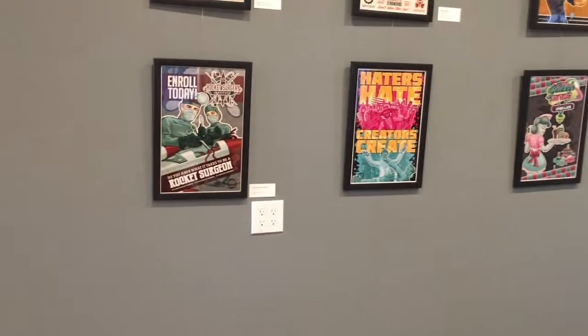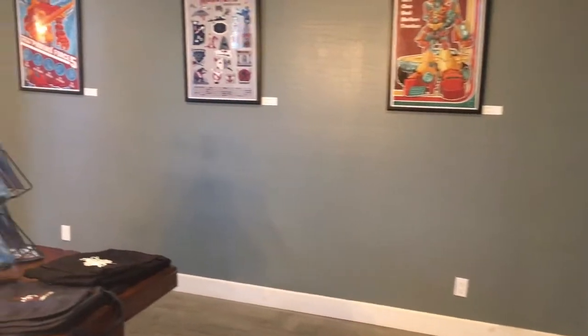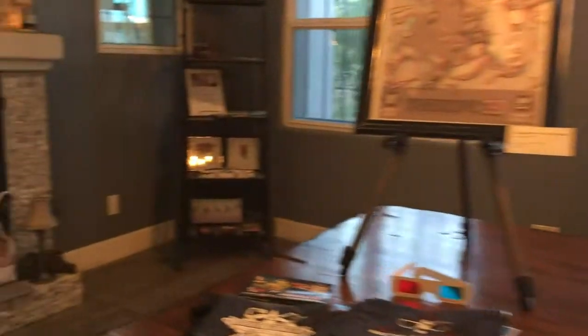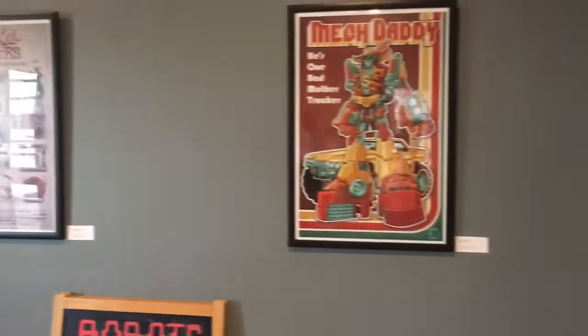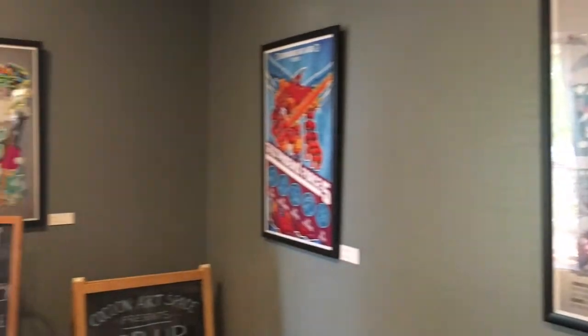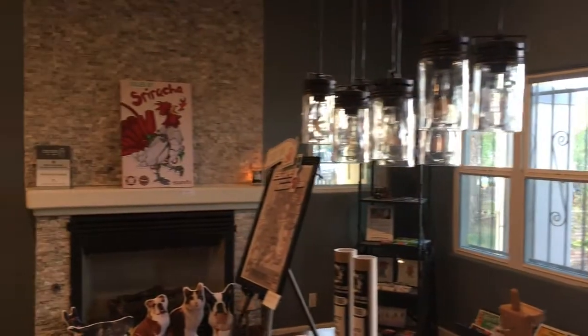I'm used to showing at comic conventions, so the pieces you're seeing here are probably about the biggest I get. A lot of people who do more fine art work a lot larger, so it takes more to fill the space. One tip: make sure you have enough artwork to fill the space. If you're in a large space you'll probably need 20 to 30 pieces or more. I had about 20 big pieces and a lot of smaller ones.